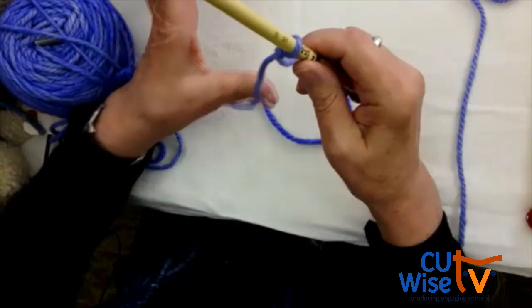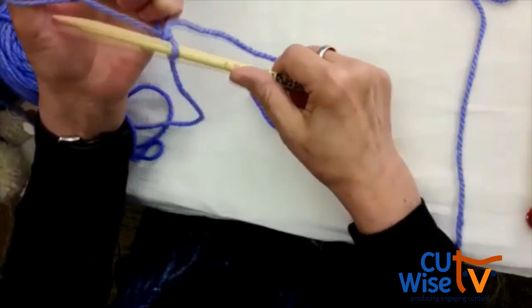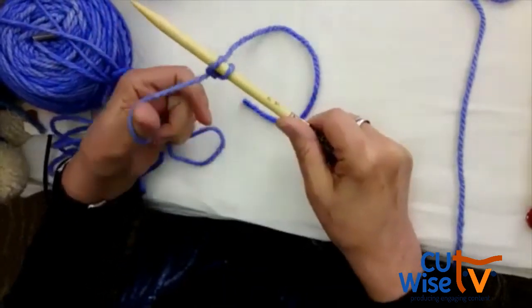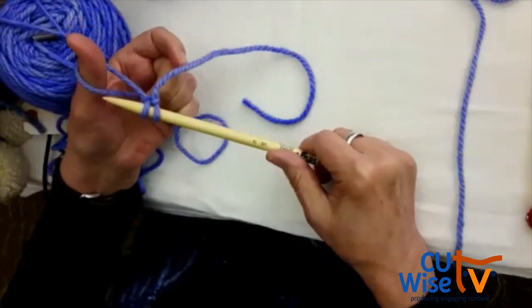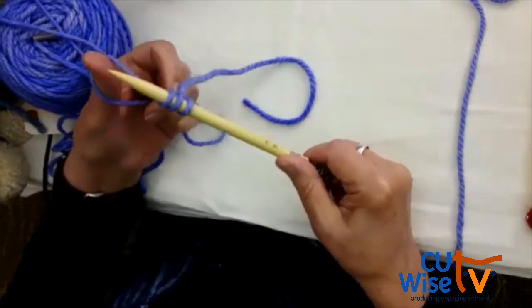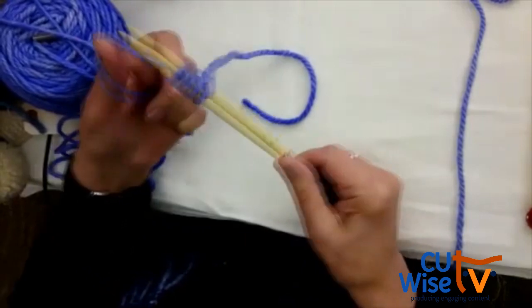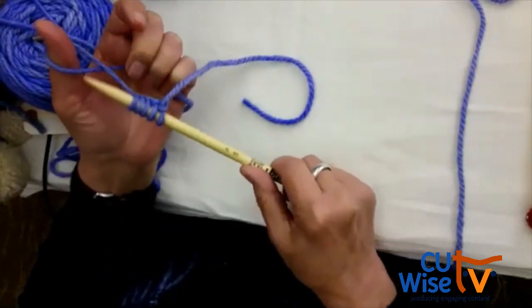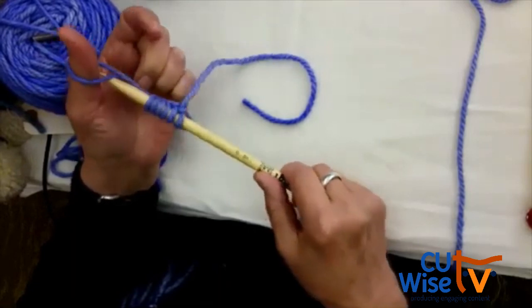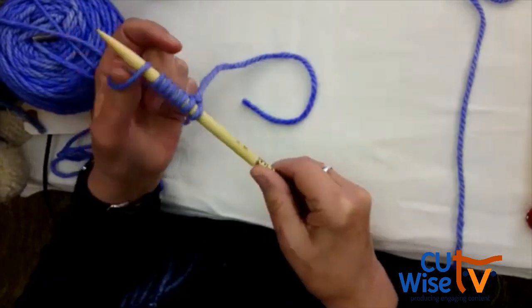You involve your thumb, hold it with your fingers, cross the yarn over, and go into that little space — and you pull. Into the little space and you pull.